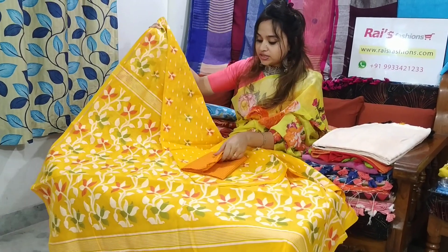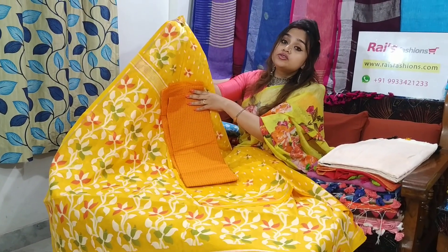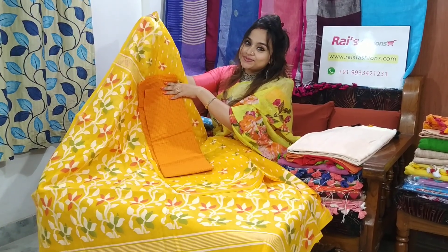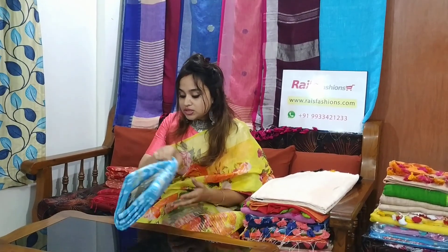I will suggest this contrast blouse piece with this saree. With this contrast blouse piece, the saree price will be 3550. For quick order, just take a screenshot and WhatsApp us. Very beautiful one — soft, comfortable, summer friendly.